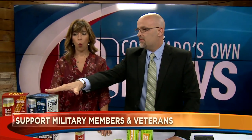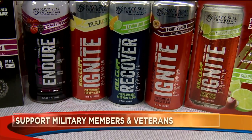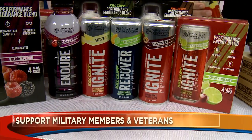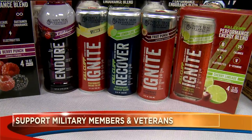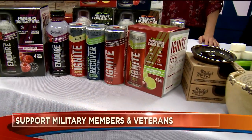You can find Kill Cliff at Walmart, Sprouts, and GNC. But listen to this — today they have closed their website to sales. You cannot buy on their website; they're redirecting everyone to the Navy SEAL Foundation to donate. How crazy is that? You give $10 and you get $10 off your next purchase. Killcliff.com, or Walmart, Sprouts, and GNC anytime. I encourage you to go on today, make a $10 donation, and get your $10 coupon.